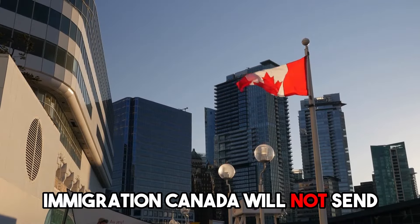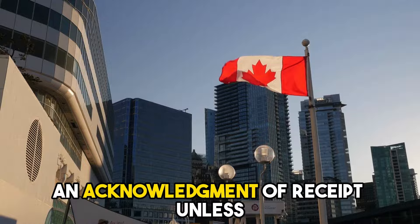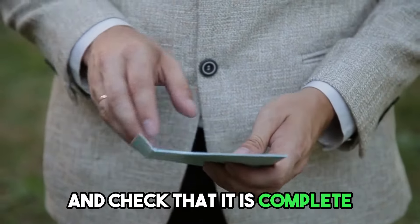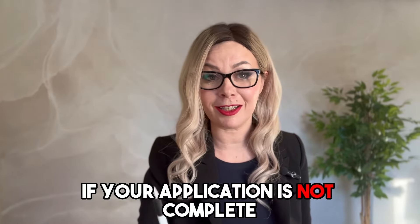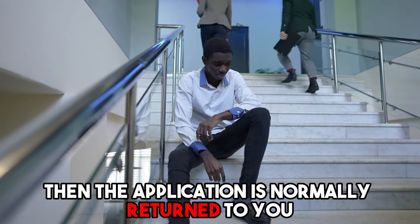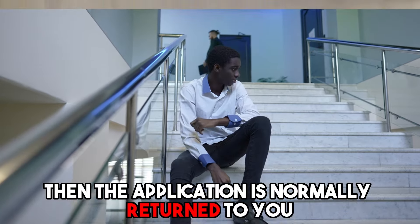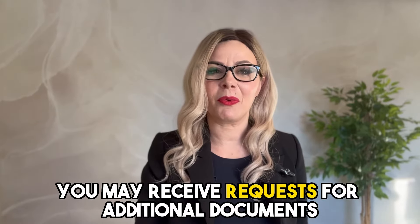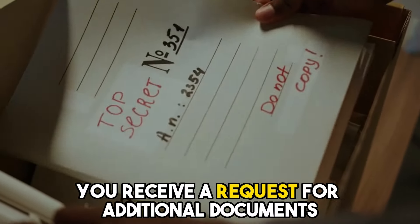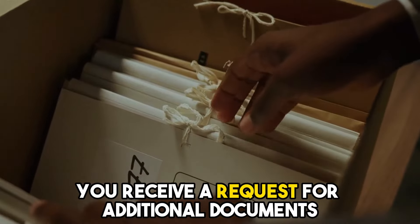Immigration Canada will not send an acknowledgement of receipt unless they have opened your application and checked that it is complete. If your application is not complete — for example, there are missing signatures or missing documents — then the application is normally returned to you. As you go through the process, you may receive requests for additional documents, so don't be surprised if after an acknowledgement of receipt you receive a request for additional documents.